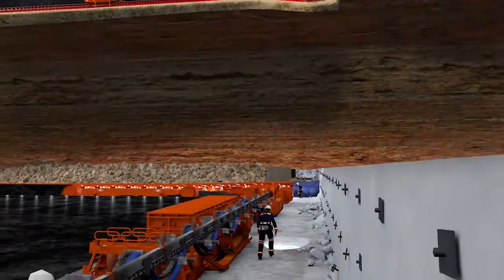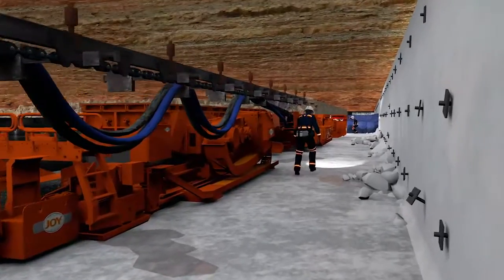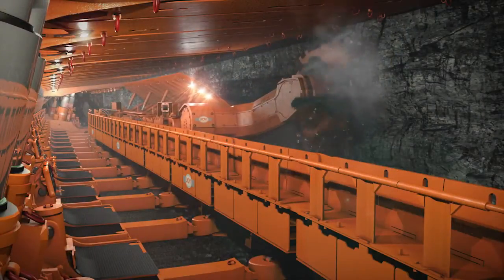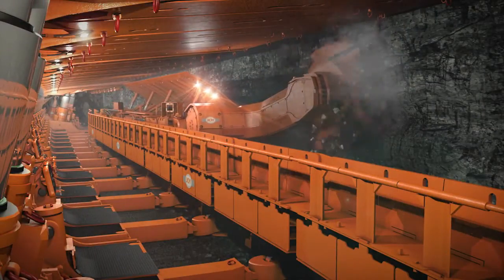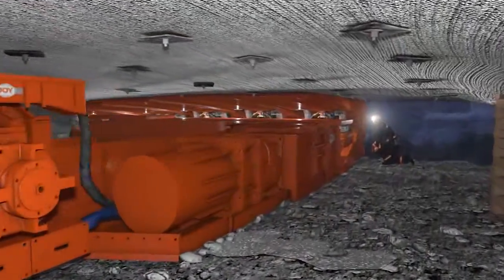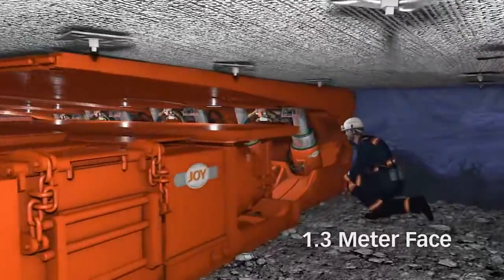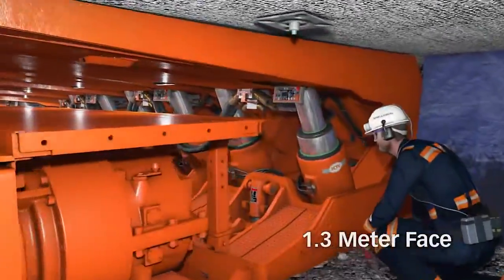The high productivity low seam longwall system is Joy's solution to many of the challenges in a thin seam environment. We are building on our proven core technologies with higher seam designs and implementing new technology that can span the range of Joy's longwall systems from 7 meters down to 1.3 meters. This example is a 1.3 meter face.